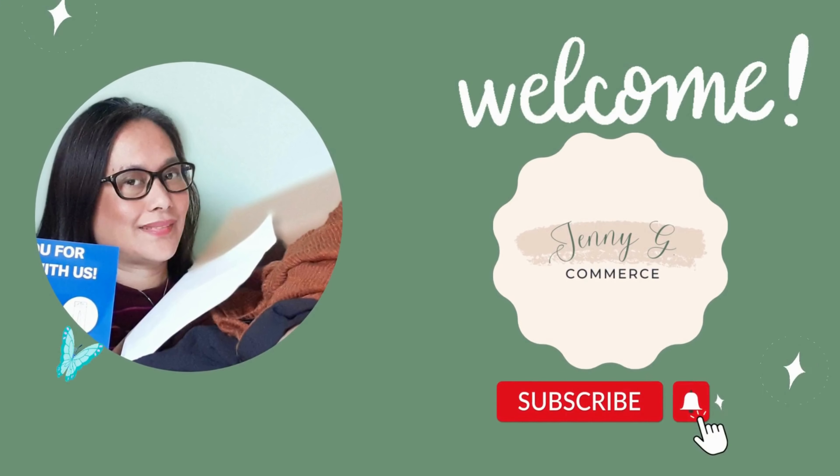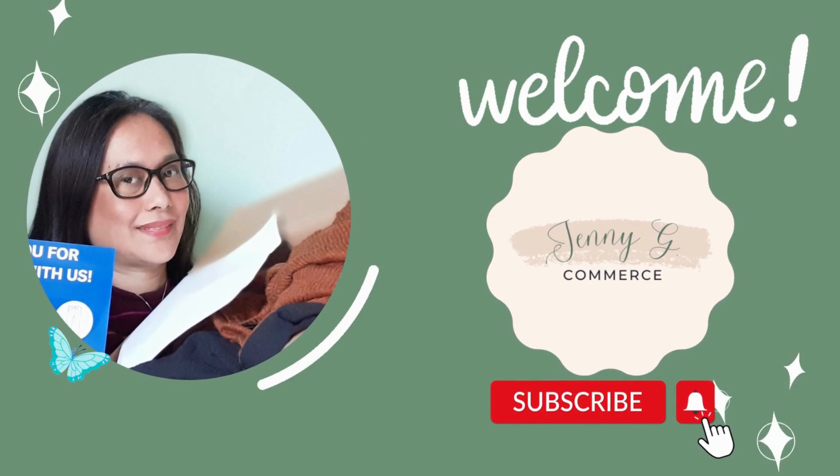Hi, it's Jenny here. I resell on different platforms like Poshmark, Mercari, eBay, Depop, and Facebook Marketplace — thrifting and selling and making money online. I am a reseller on different platforms; I do it as a source of living as a homemaker, part-time.